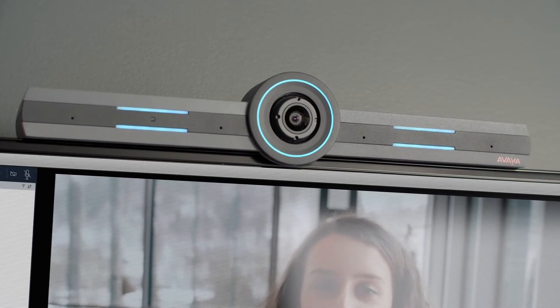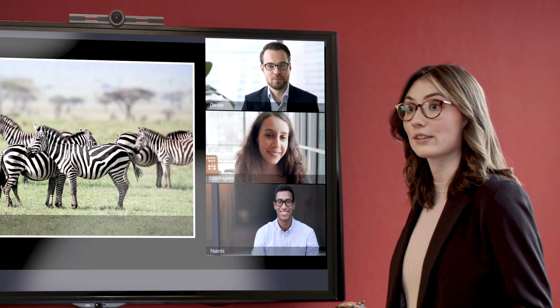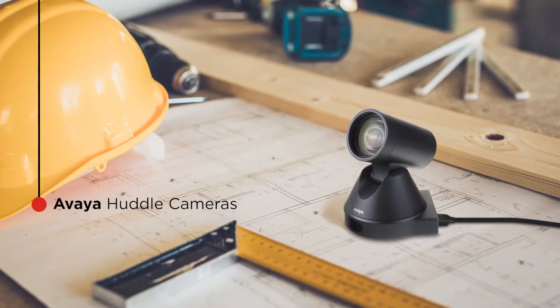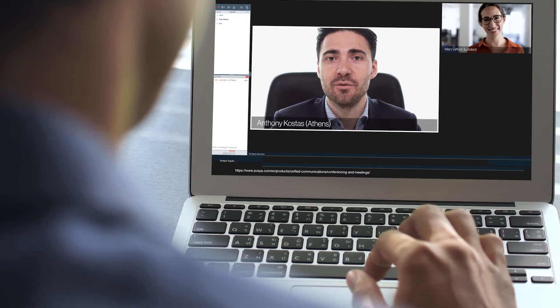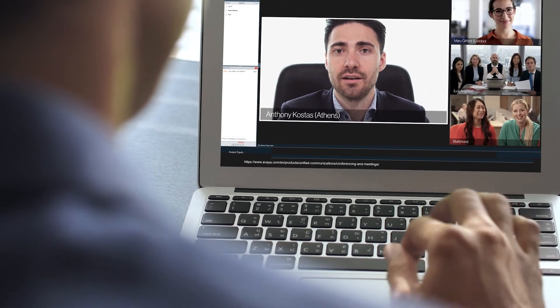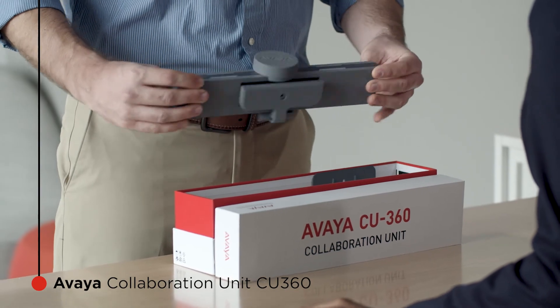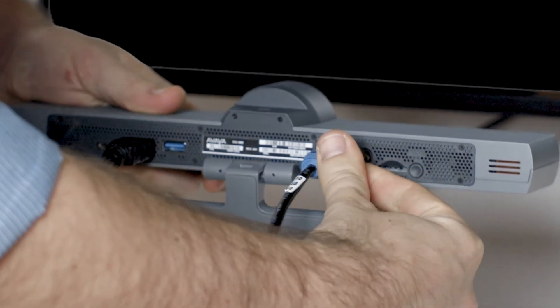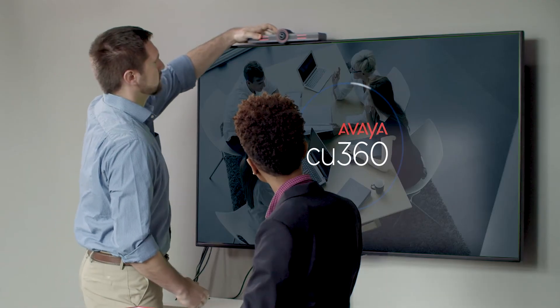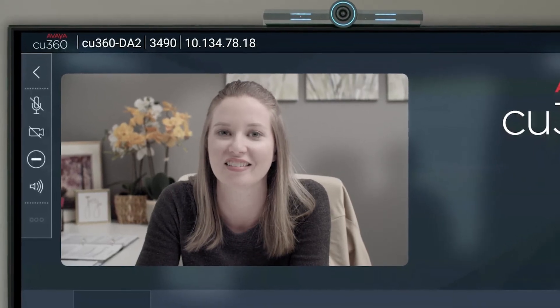Add intelligent collaboration to your small meeting spaces with Avaya huddle room devices. Avaya huddle cameras connect to your laptop to improve the quality of video for remote participants. And with the all-in-one Avaya collaboration unit CU360, you don't even need your laptop — just put it on top of a display, and in less than five minutes, you have everything you need to start collaborating.